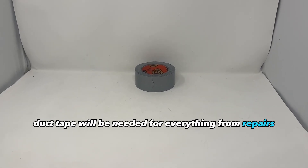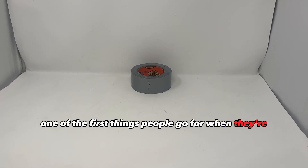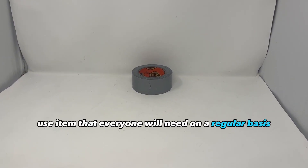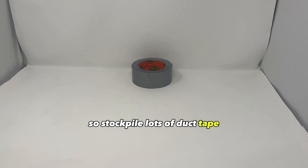Duct tape will be needed for everything from repairs to emergency medical uses. One of the first things people go for when repairing or attaching something is duct tape. It's a multi-use item that everyone will need on a regular basis, so stockpile lots of duct tape.